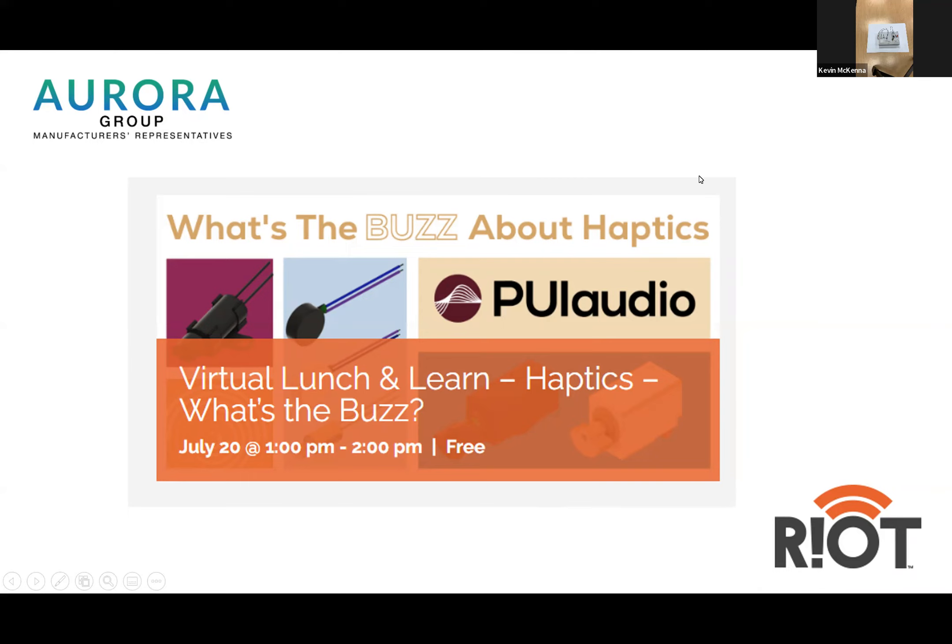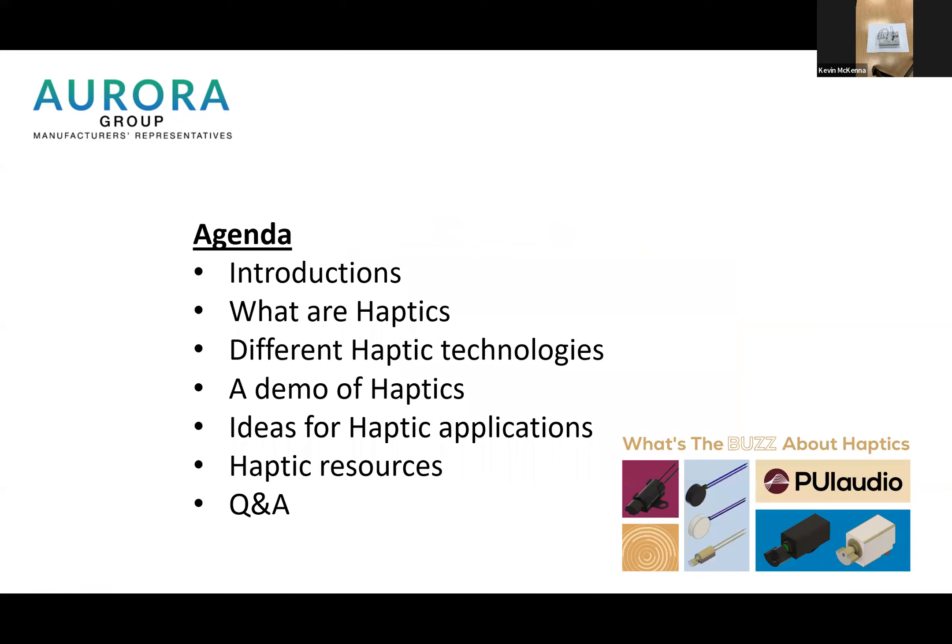Before we get going too far, I was just going to say a few words about the Aurora Technical Group. Here's our agenda. We're going to introduce our team, cover what are haptics, the different haptic technologies, a demo of the haptics, ideas for haptic applications, some resources, and Q&A at the end.